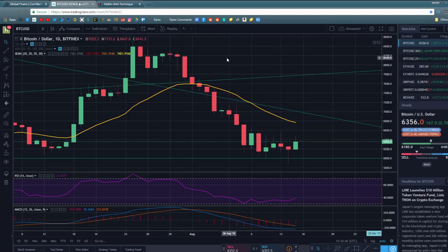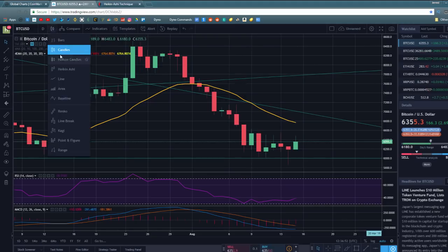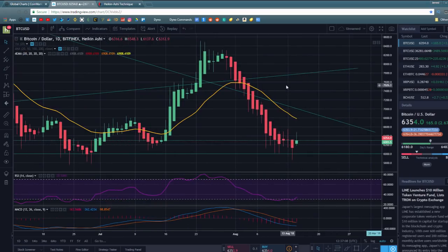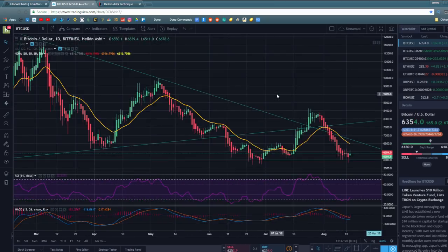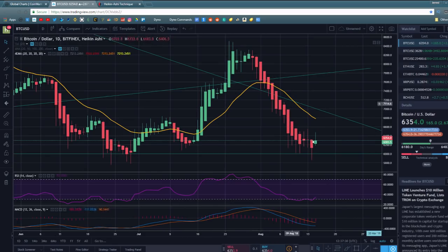The next thing I want to talk about is something I've never covered on the channel: the Heiken Ashi technique and the Heiken Ashi way of looking at candlesticks. I'm rather new to using Heiken Ashi, so correct me in the comments if I do anything wrong. What the Heiken Ashi chart does is distill price action in a way that's much easier to spot trends — you see much more green candlesticks in a row and red candlesticks in a row.